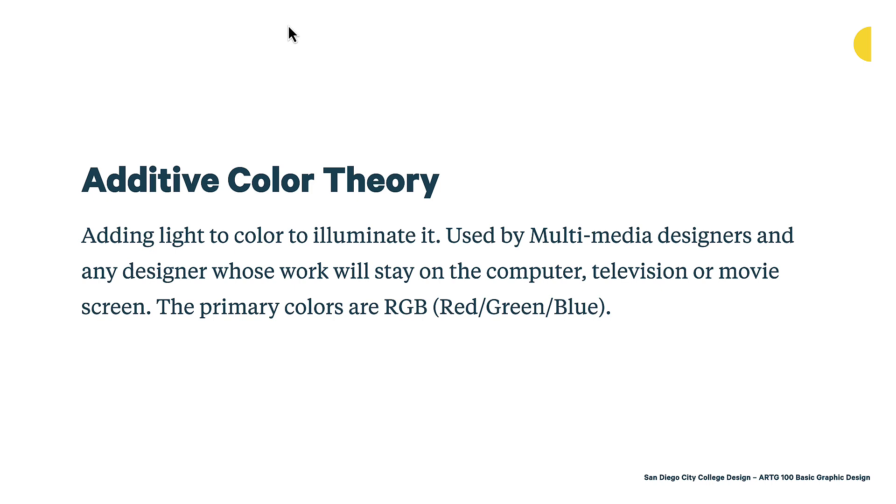We also have two different kinds of color theory. This gets a little bit into physics, but it's important to understand at a high level how colors are made and the differences in the color theories that exist. We have additive color theory, which is generally something we see on screen.